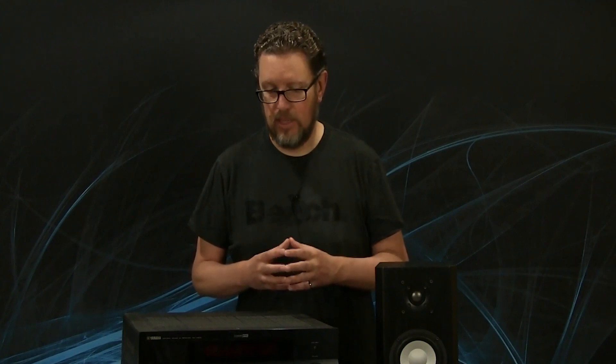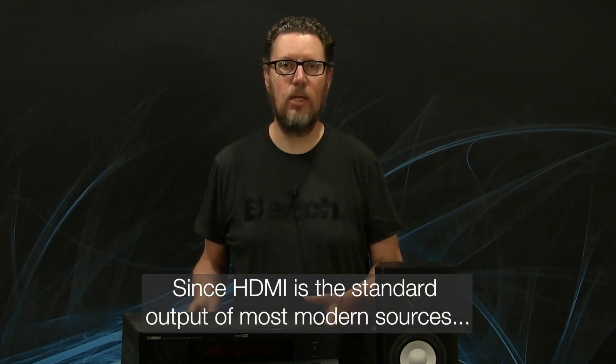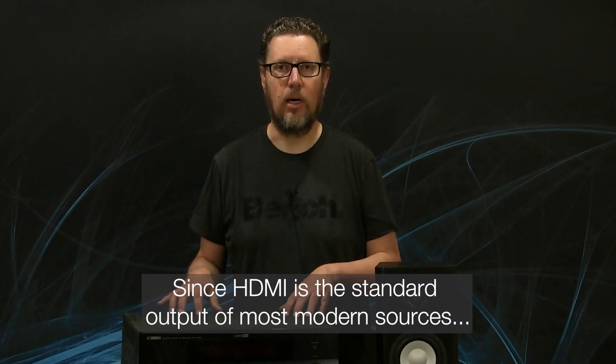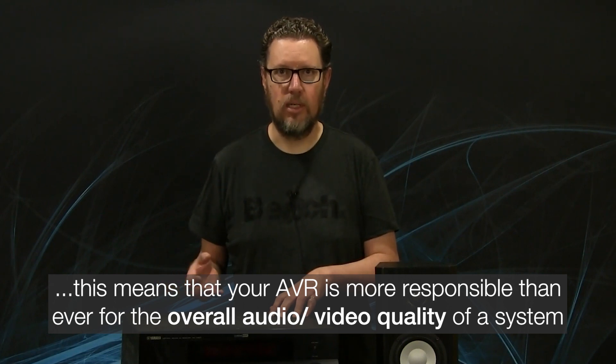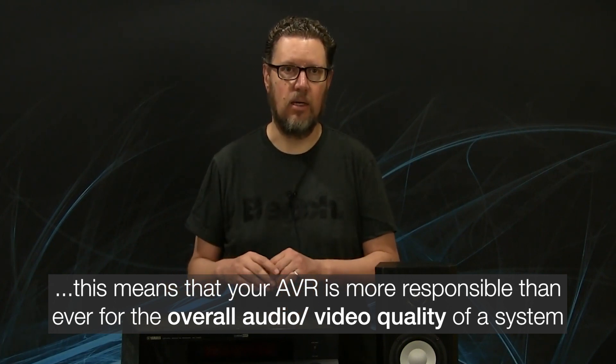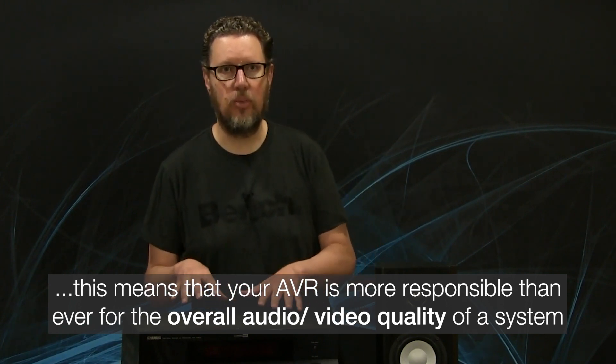HDMI has changed everything because in most setups, all of your source components — whether it's a streaming device like an Apple TV, your Blu-ray player, your cable or satellite box, etc. — will usually all plug directly into the HDMI inputs on a modern AVR. The AVR is then responsible for pulling the audio off of all those signals, doing all of the conversion to analog, and all of the decoding is done in the digital domain first. The quality of those DACs, those digital-to-analog converters, along with the analog circuitry, is now critically important.